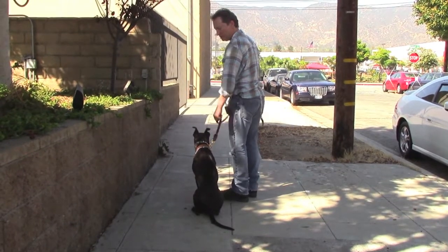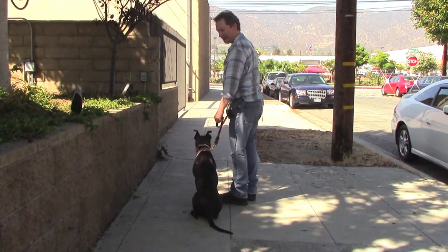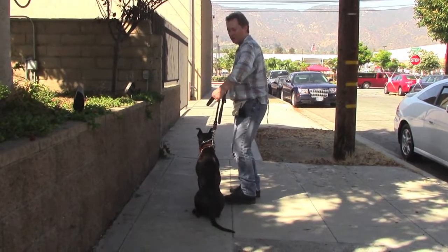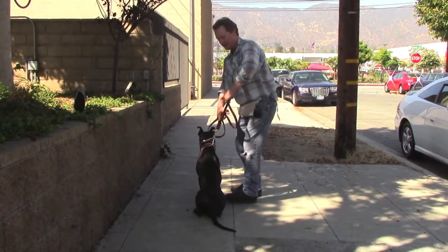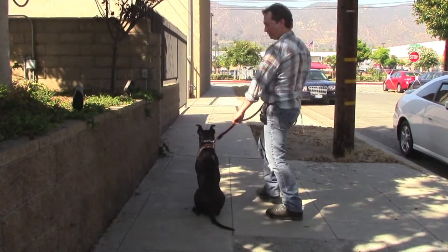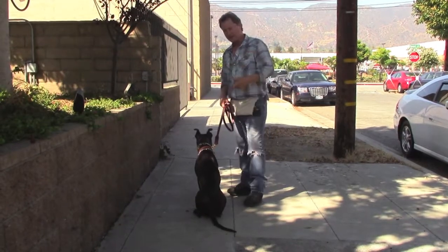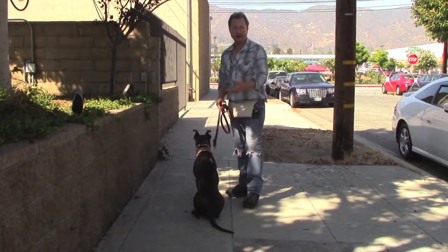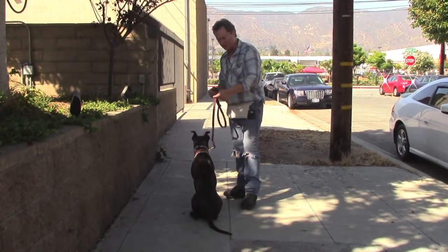If she goes ahead of you, you can just do a little prompt like that. You're never popping, causing pain, you're never holding it tight like this. It can't be tight, and you can't be letting her pull you, because tension on the leash creates a lot of stress in the dog and a lot of bad behavior will come back.